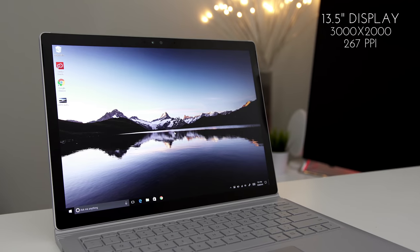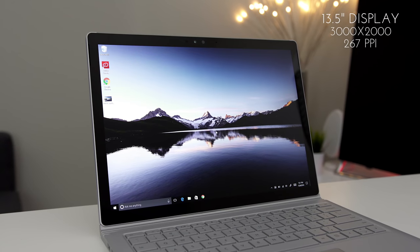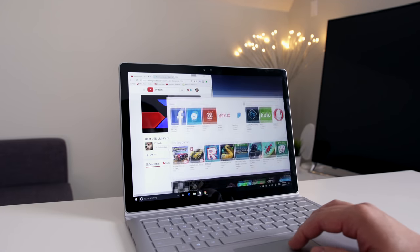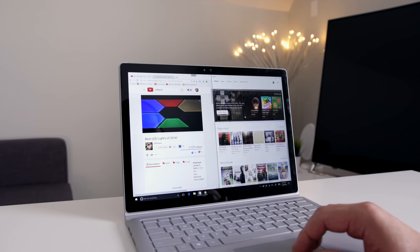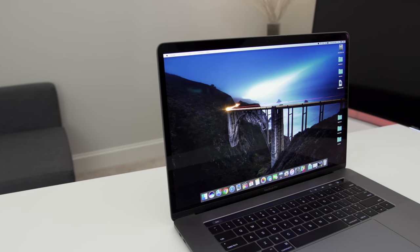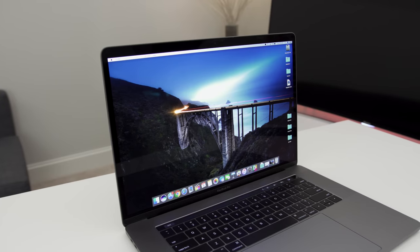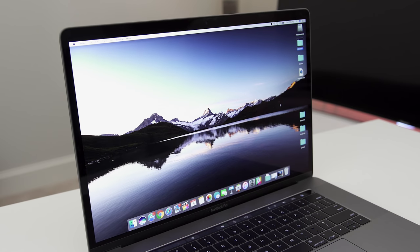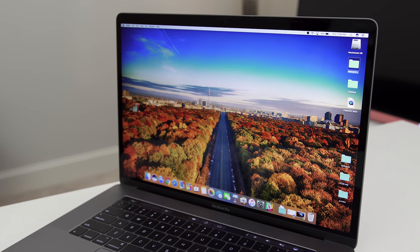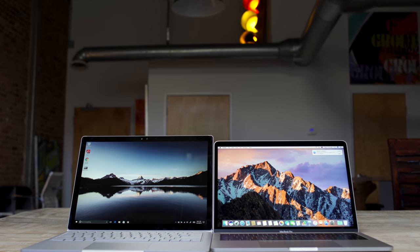The Surface Book has a smaller 13.5-inch display but higher resolution at 3000x2000 with 267 pixels per inch and a 3:2 aspect ratio — I'm digging it. The display looks fantastic, sharp, with nice colors and great for multitasking, and Windows 10 makes that easy. The new MacBook Pro has a resolution of 2880x1800 at 220 pixels per inch, also looks fantastic, with higher contrast and a wider color gamut than the last generation. The MacBook Pro display is also crazy bright at 500 nits — side by side you can definitely tell it has a brighter display.